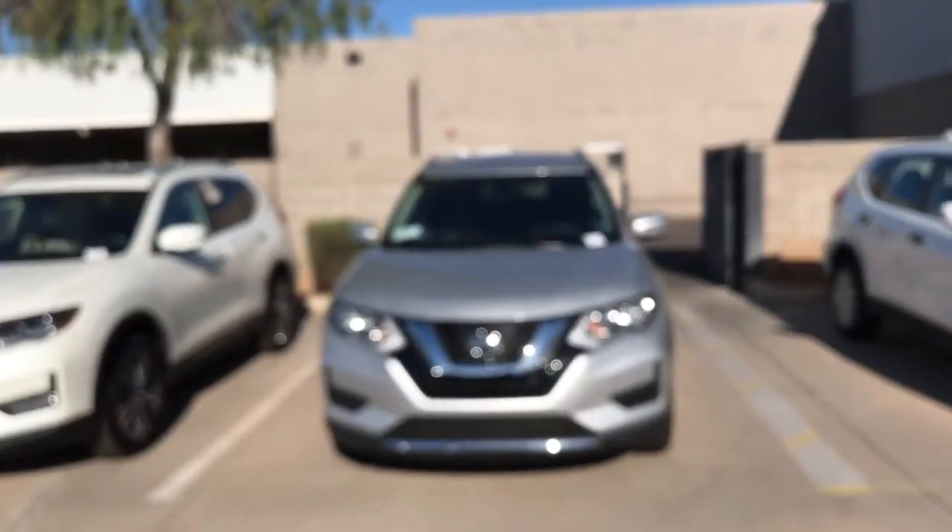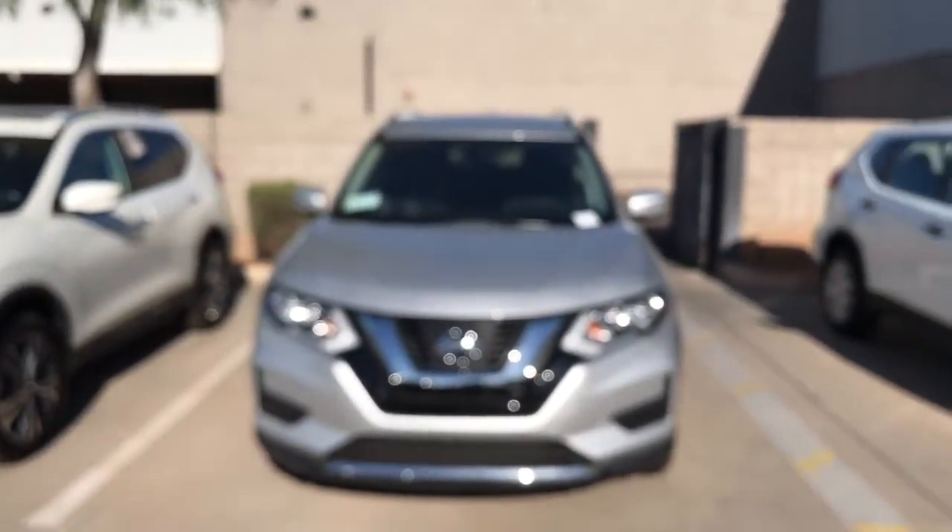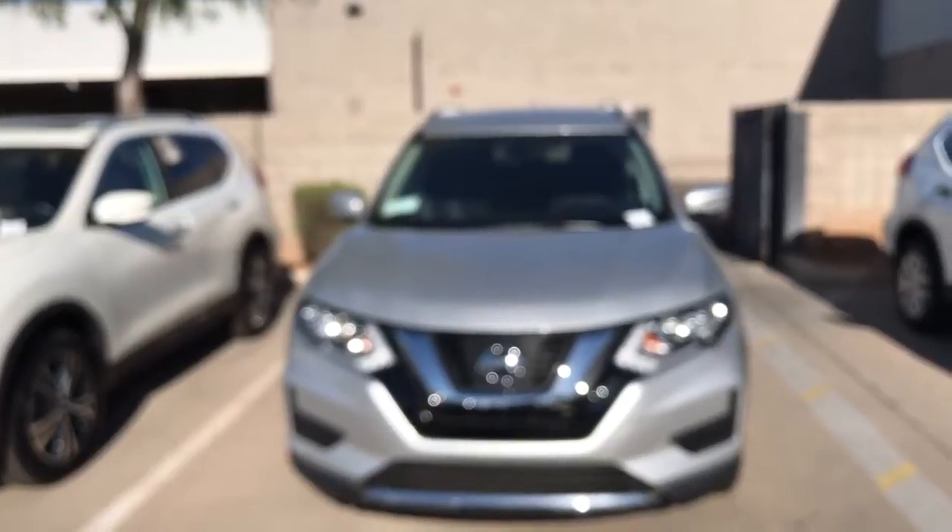Good morning, this is Jerry over at Avondale Nissan. First and foremost, I want to thank you for choosing Avondale Nissan and taking a look at this 2017 Rogue. I'd also like to take a look at your trade — the Maxima that you have. We have a great need for those. At any rate, this is the Rogue.